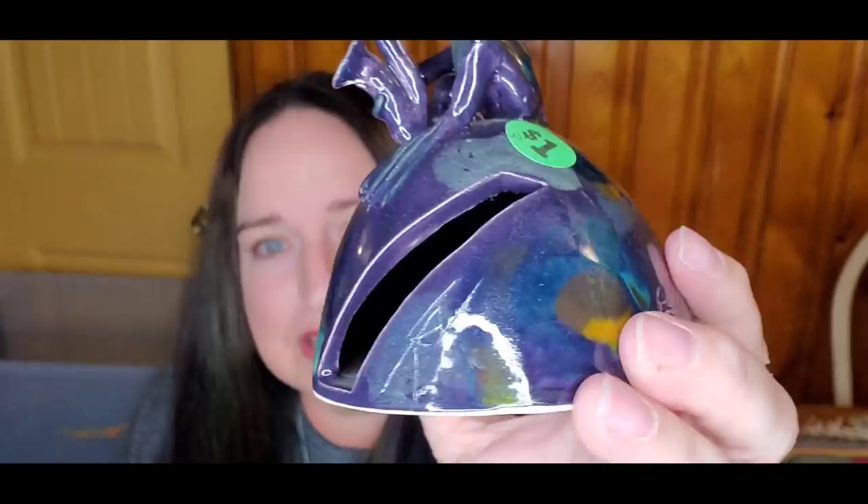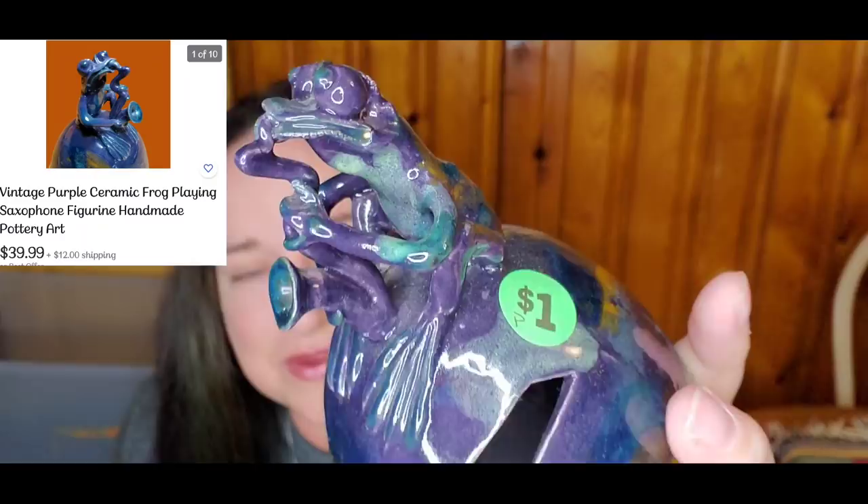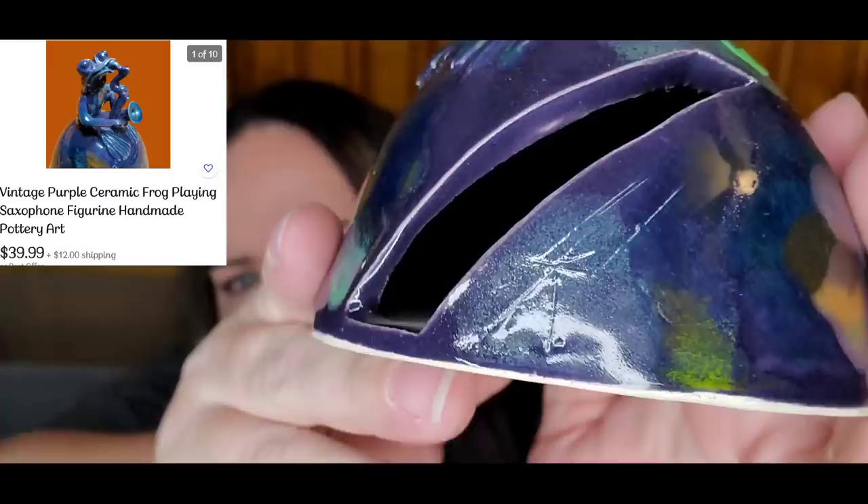This one is another item from the family yard sale. It was a dollar and it's a really cool frog playing a saxophone. He is not marked. I'm not sure what that slit is really for — maybe he is signed there by the artist — but this is just a really cool little frog playing saxophone.